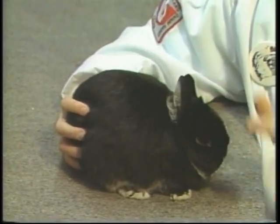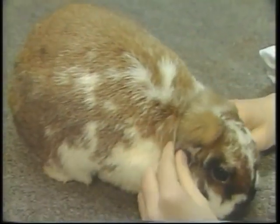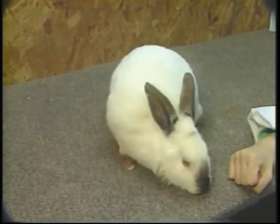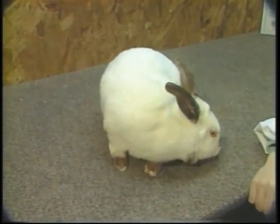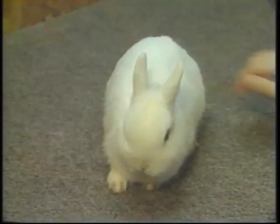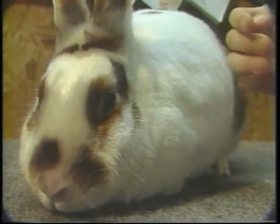How many rabbits do you have, and how many different breeds of rabbits do you have? We have 125 rabbits, and we have 6 breeds, which are Netherland Dwarves, Holland Lops, Californians, Jersey Woolies, Dwarf Hot Toes, and Satins.